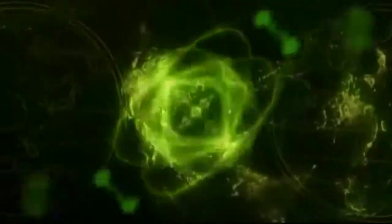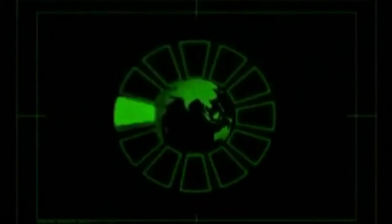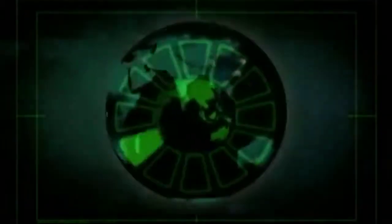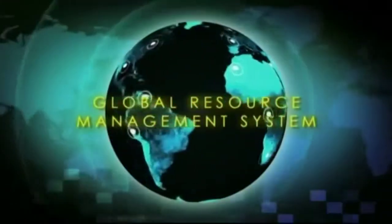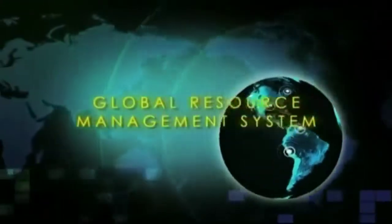Just as human cells connect to form our organs, and the organs connect to form our bodies, and since our bodies cannot live without the earthly resources of food, air, and water, we are intrinsically connected to the Earth. So, as nature suggests, we take all of this inventory and tracking data and create a system to manage it — a global resource management system, in fact, to account for every relevant resource on the planet.